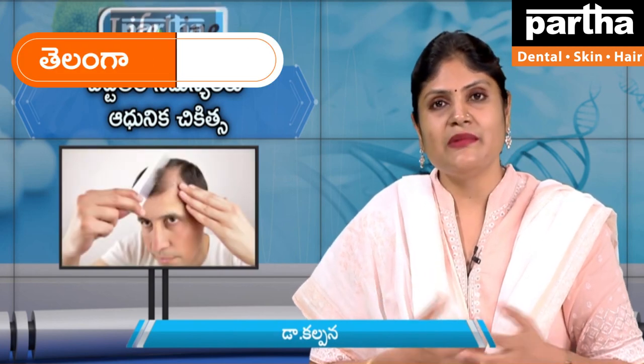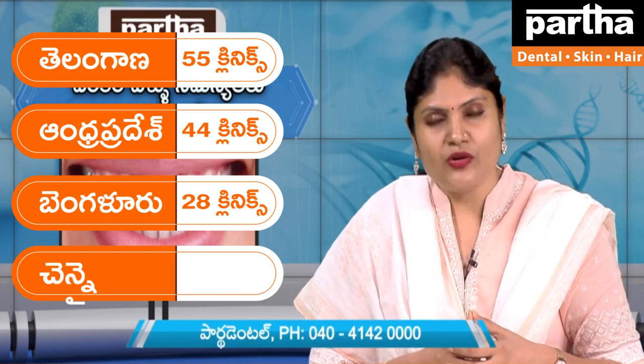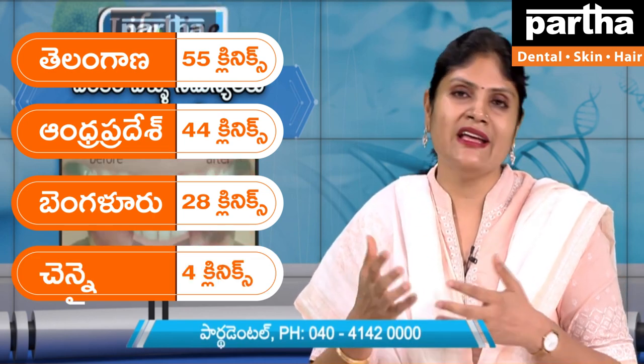In Hyderabad there are 56 locations, in Bangalore there are 27, and in Chennai there are four branches in total. We are expanding further.